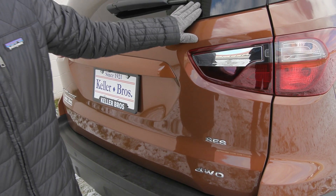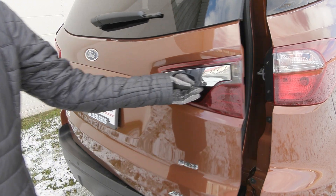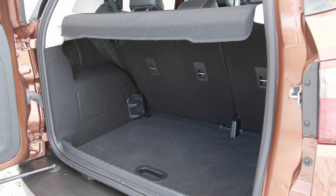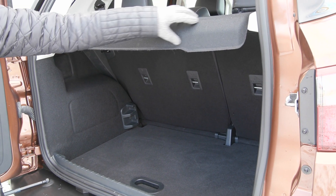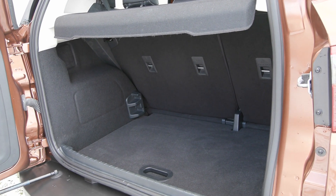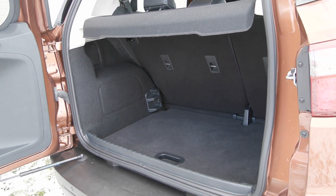In the back here you've got the privacy tinted window as well as your side opening gate. This EcoSport is also a four-wheel drive vehicle. In the back you've got your rear cargo privacy shade to protect your belongings, and a nice big open cargo space.